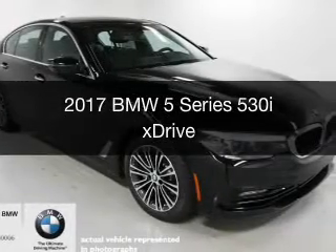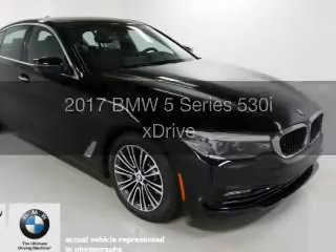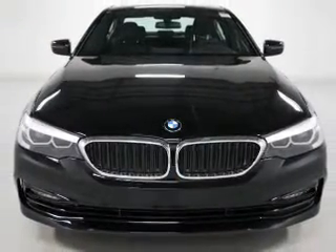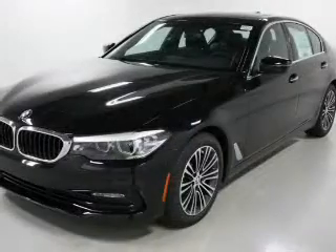This is a new 2017 BMW 5 Series, the ultimate driving machine. It's powered by all-wheel drive, a 2-liter, 4-cylinder engine, and an automatic transmission.